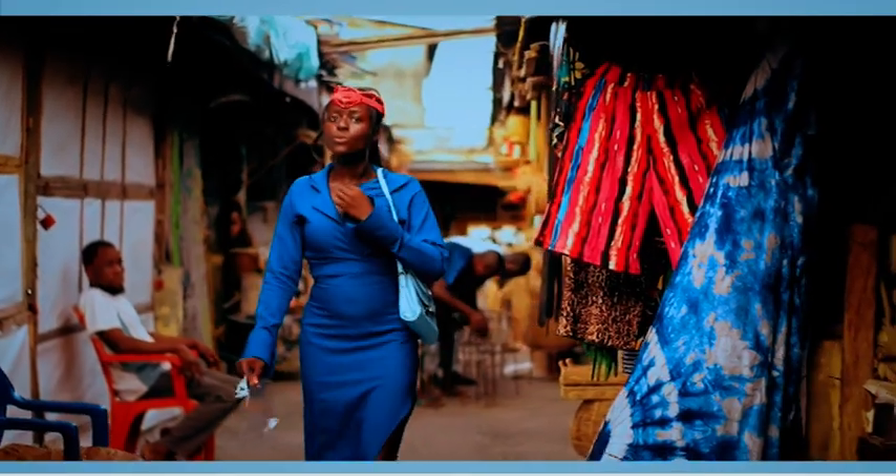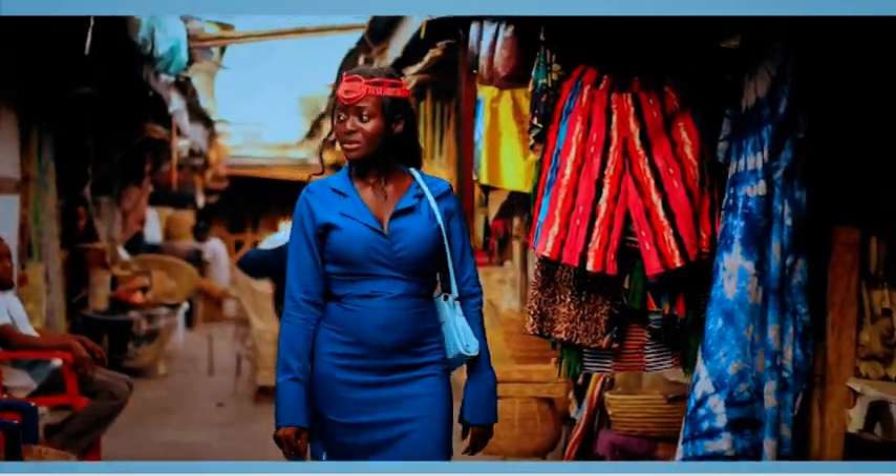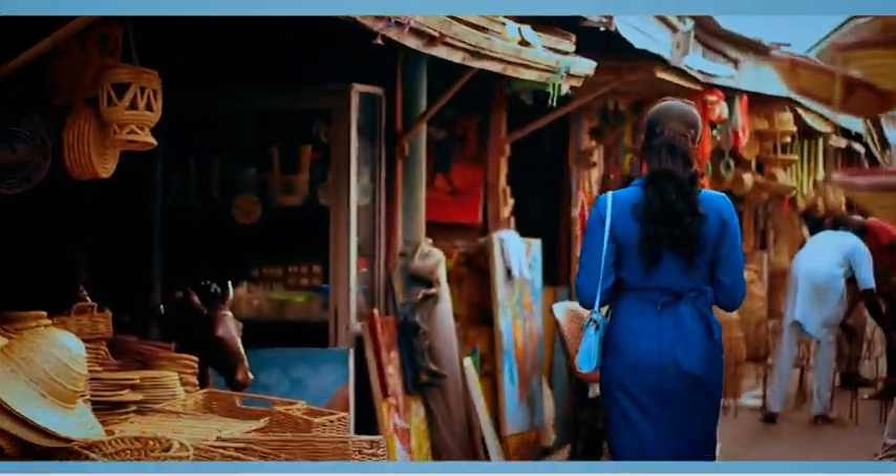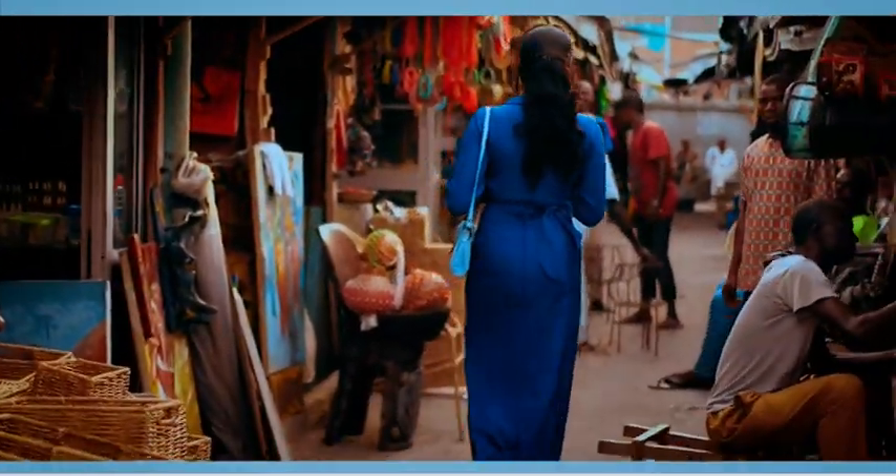If you want to go craft shopping or anything in Nigeria, then this is definitely the place for you to get decorations for your homes. Nigeria is just so beautiful — come with me and enjoy it!